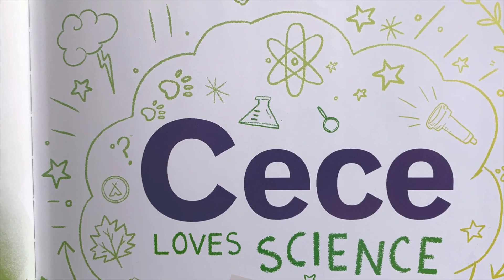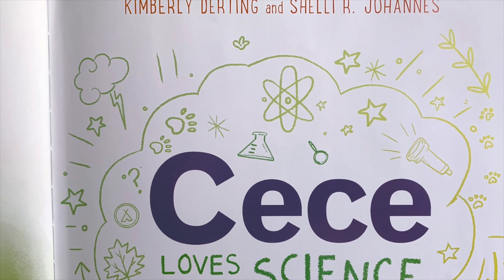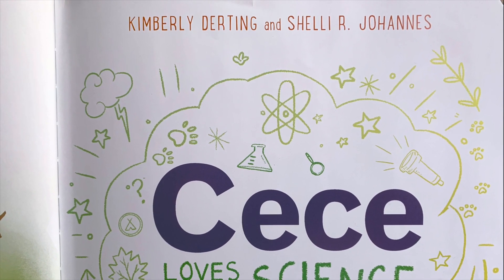Hello there, it's Miss Nikki. I enjoyed reading Cece Loves Science, so I thought today I'd read you another book in that series titled Cece Loves Science and Adventure. In this story, Cece and her adventure girls troop use science, technology, engineering, and math to solve problems. This book is written by Kimberly Durting and Shelley R. Johannes, and illustrated by Varsity Harrison.